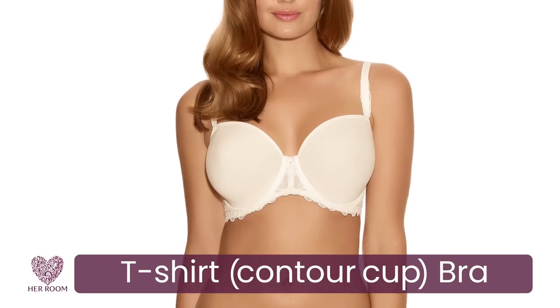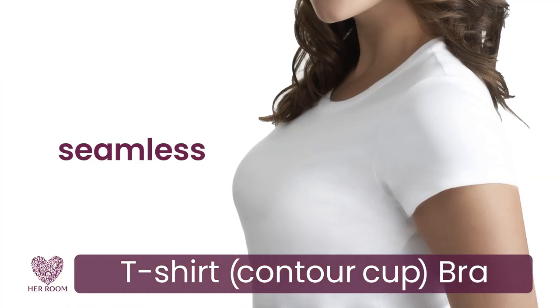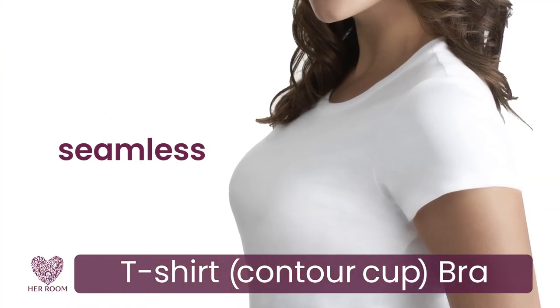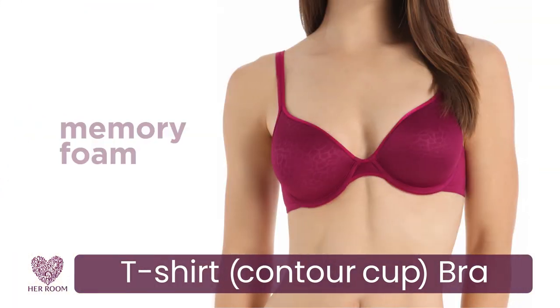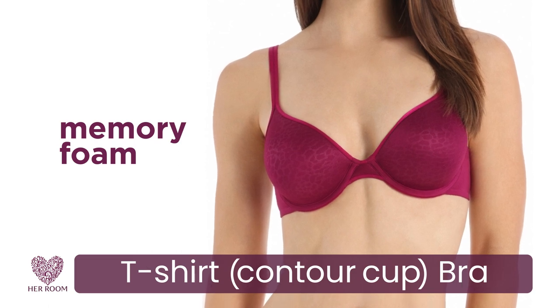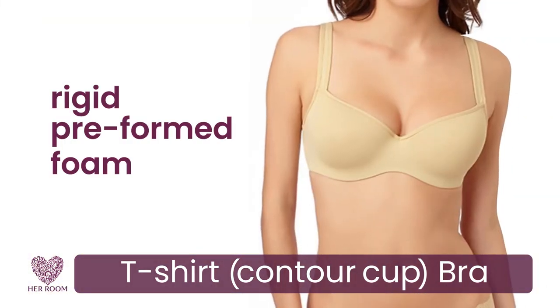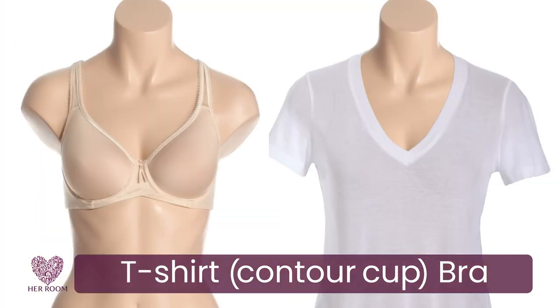A t-shirt or contour cut bra has a thin layer of padding in its cups for modesty, and it's seamless to be invisible under form-fitting clothing. Those with spacer foam will keep you cool. Memory foam forms to each breast, giving a custom fit and reduces gapping. Rigid preformed foam helps mask breast unevenness. Look for a full coverage style — this will minimize bra lines on your chest.